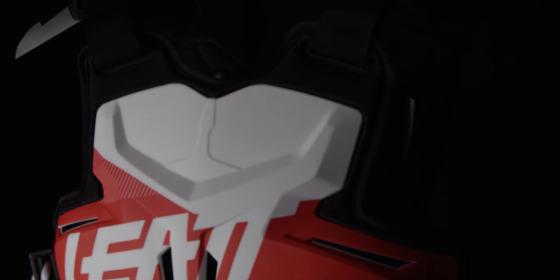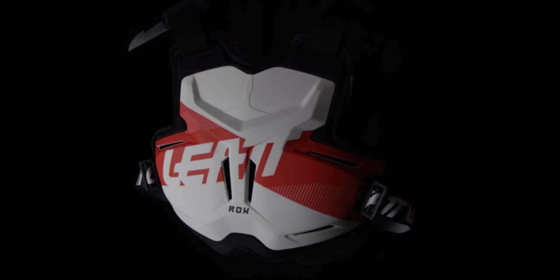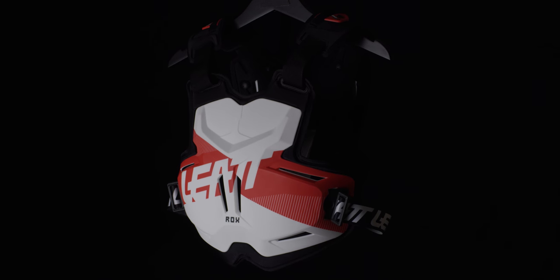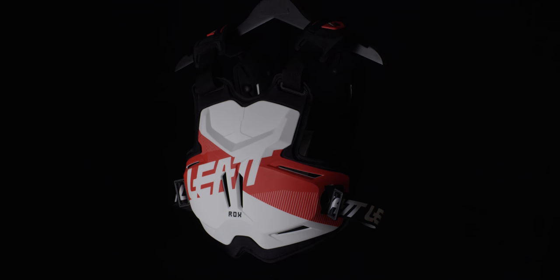The padded base layer underneath adds to the comfort. The adjustable waist straps and sleek frame combine for a close body fit. Available in five bold color options, the Liat 2.5 Rocks is a fantastic investment for your next chest protector.